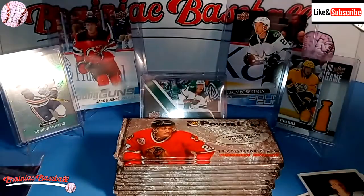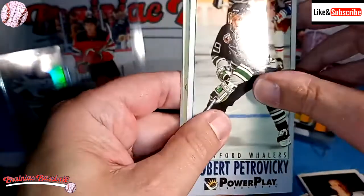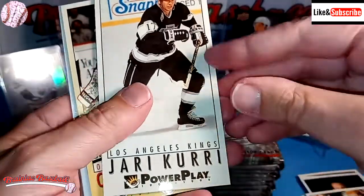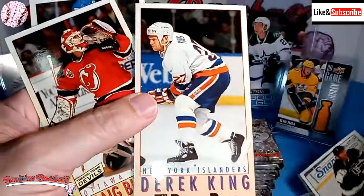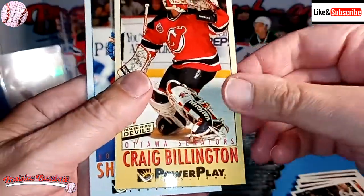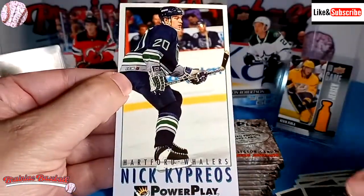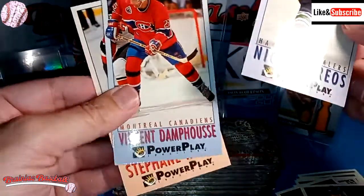We're looking for Gretzky, Lemieux, and Stevie Y. As we go into the second pack, there's Robert Petrovicki. In 93-94 I was 23 years old, so I was really into hockey at this point. There's the Whale. Especially 94 — Sega Hockey 94 — I played that game for hours and hours. Tony Amonte. Joseph Baranek. Craig Billington. Tom Barrasso. Shane Corson. Nick Kiprios. Stefan Richer. Vincent Damphousse from the Canadiens.